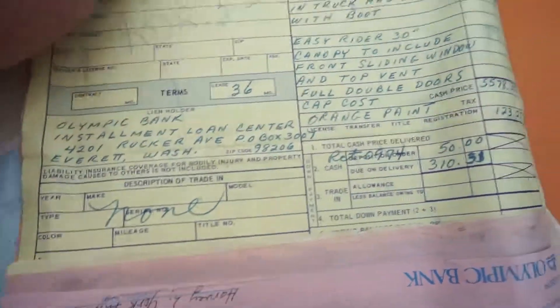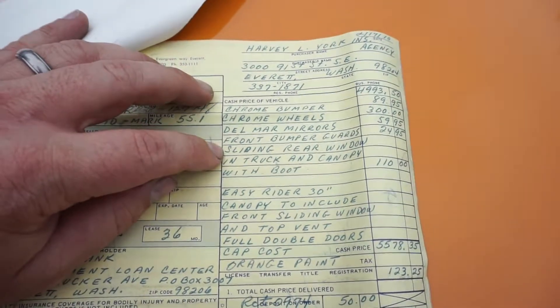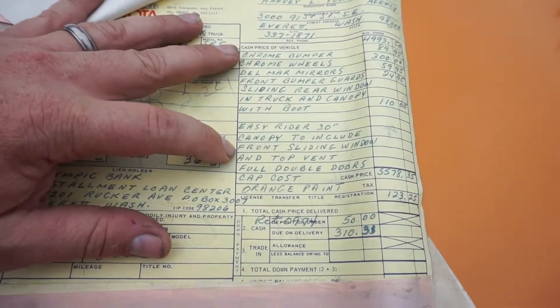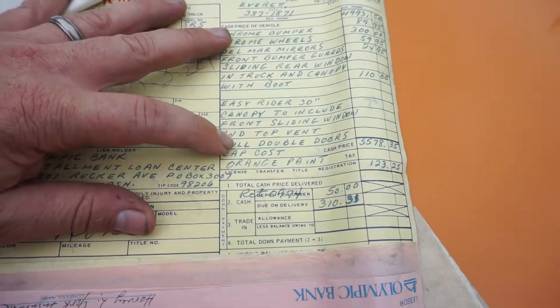1978 Toyota. It says chrome bumpers, chrome wheels, Del Mar mirrors, front bumper guard, sliding rear window, in-truck canopy with boot, easy slider canopy. It's got the double doors, orange paint — $5,578. You can see the date: 1978 right there.